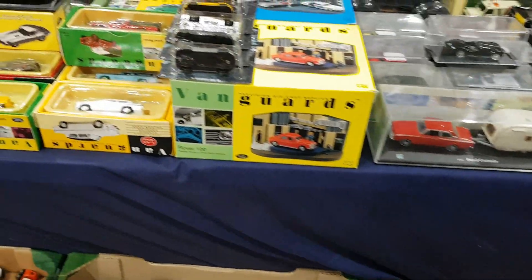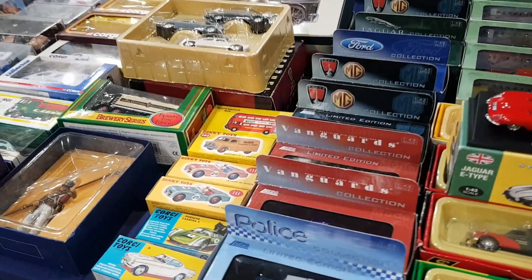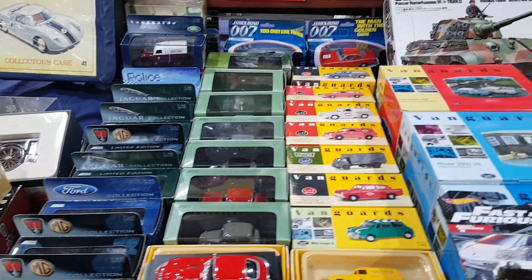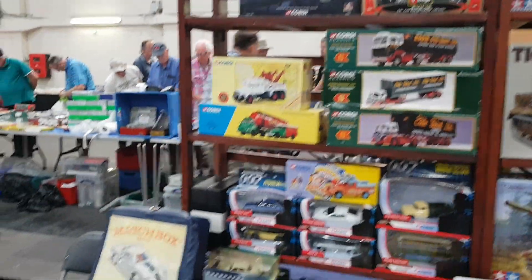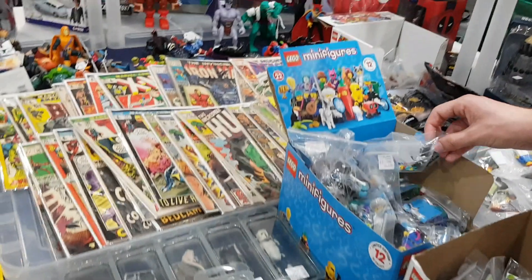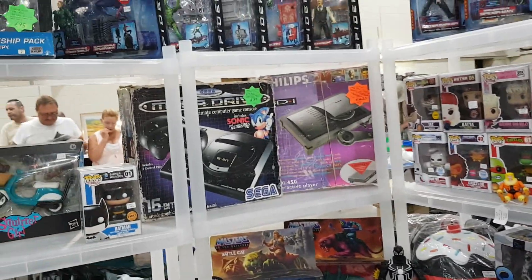A typical West Point stall with more modern die-cast. It seems to be more people getting rid of it than looking to buy, in my opinion. There's a lot of modern stuff — Oxford Die-cast — plus a nice range of silver and bronze age comics on that store.